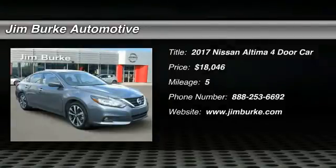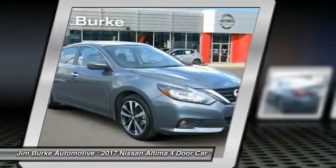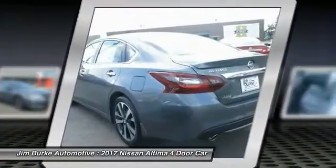The Nissan Altima offers advanced features to make life easier, including push-button ignition, which comes standard. Combine that with a powerful V6 or efficient 4-cylinder engine and 6 standard airbags.